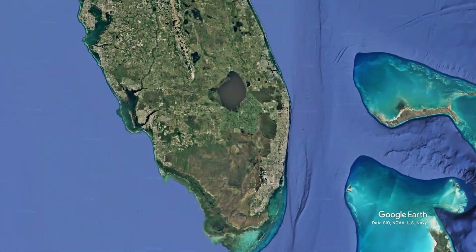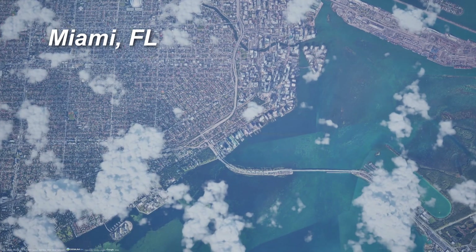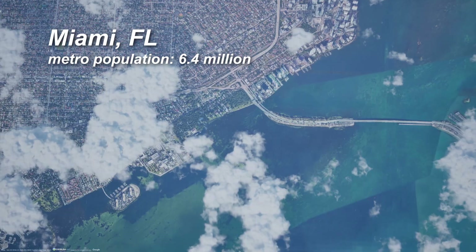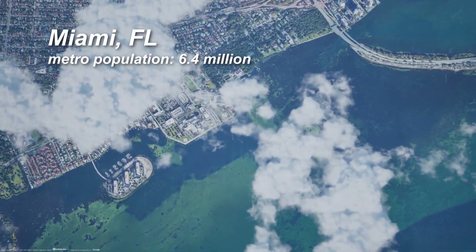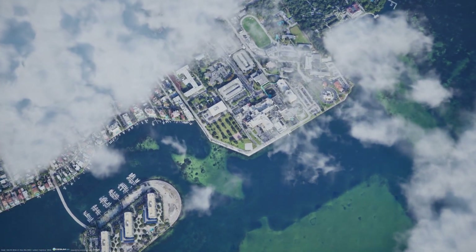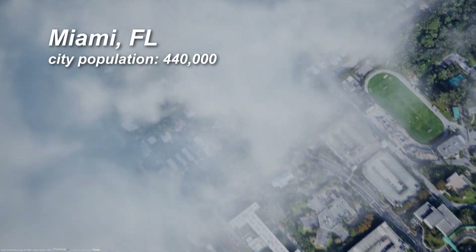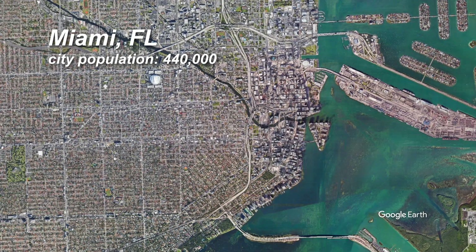We're going to kick things off in Miami, Florida. Miami is the sixth largest metro in the country with a population of 6.4 million. The metro extends 100 miles along the southeast Florida coast, but for this video we will be concentrating on the city of Miami, which has a population of 440,000. Our target for removal: Interstate 95 south of its junction with Interstate 395 and State Road 836.